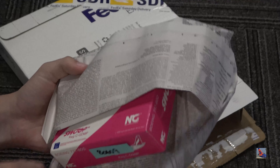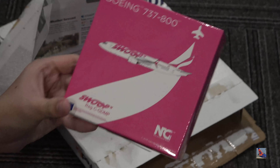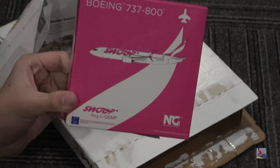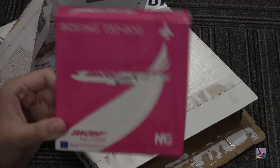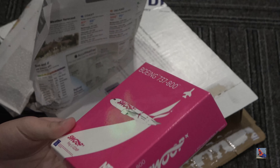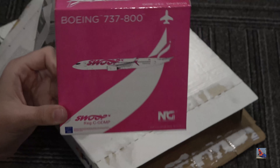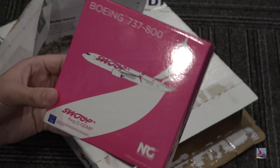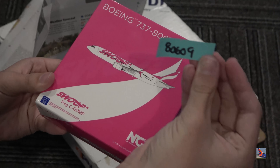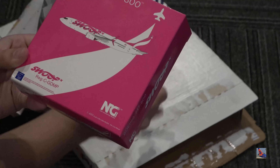It's another model — it's an NG one this time. It is the Swoop 737-800, registration Charlie-Golf-Delta-Mike-Papa. I believe this is from the July releases, the same release as the Spirit Airbus A321 that I got. I did consider getting this but kind of passed up on it, but considering I am celebrating an occasion, I figured I'd just get this one to fill in the gap. And there's the database sticker, left it on there once again — 80609.